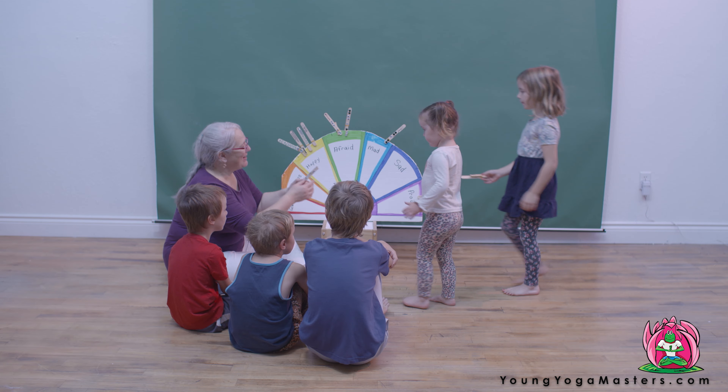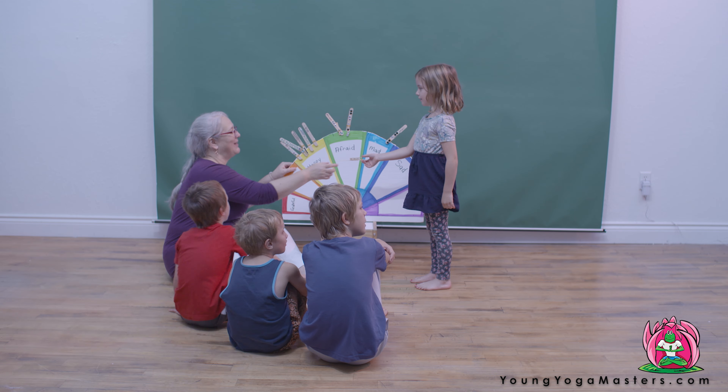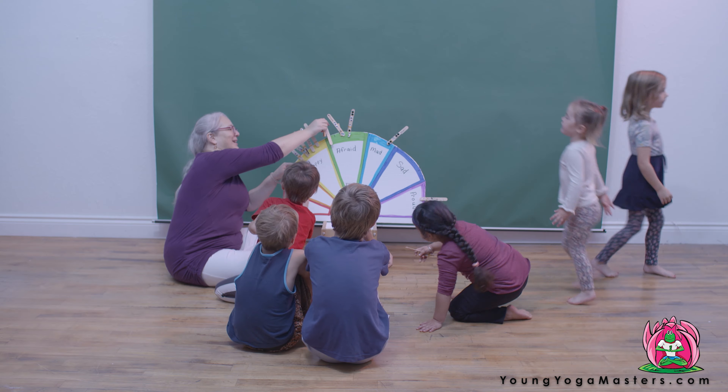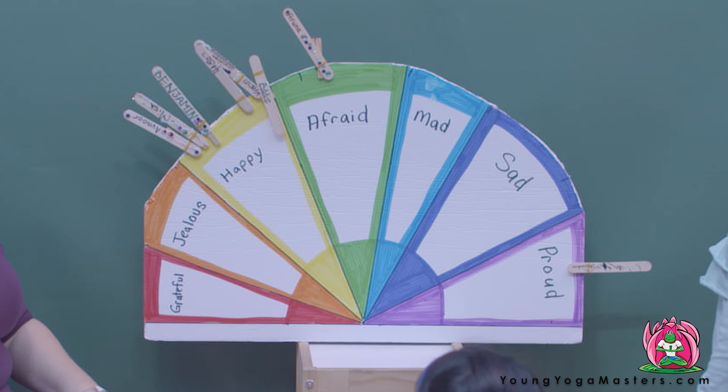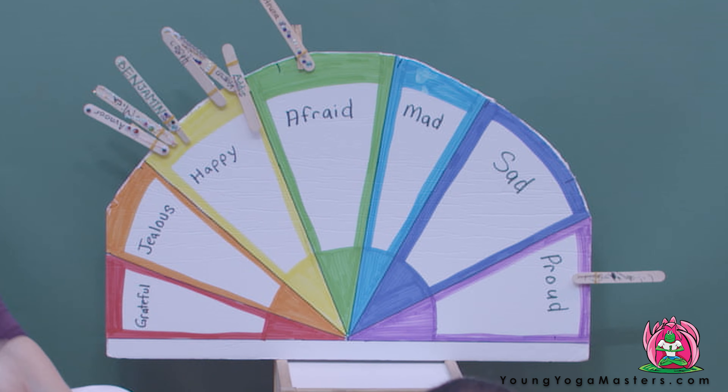For example, this wonderful activity — the mood meter — introduces children to the chakras and their corresponding emotions. At the start of each class, kids are able to check in. I prefer to do this at the beginning of class, so children get in the habit of coming in and marking how they're feeling. Then, as a teacher, I can scan the mood meter and see if anyone needs special emotional attention that day.